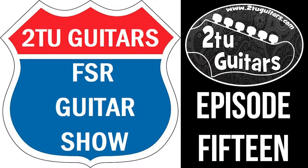Hi everyone, welcome back to the latest episode of the TuTu Guitars FSR Guitar Show. This is episode 15, and in this episode we're going to feature the final guitar in the Fender Custom Shop Game of Thrones Sigil Collection.